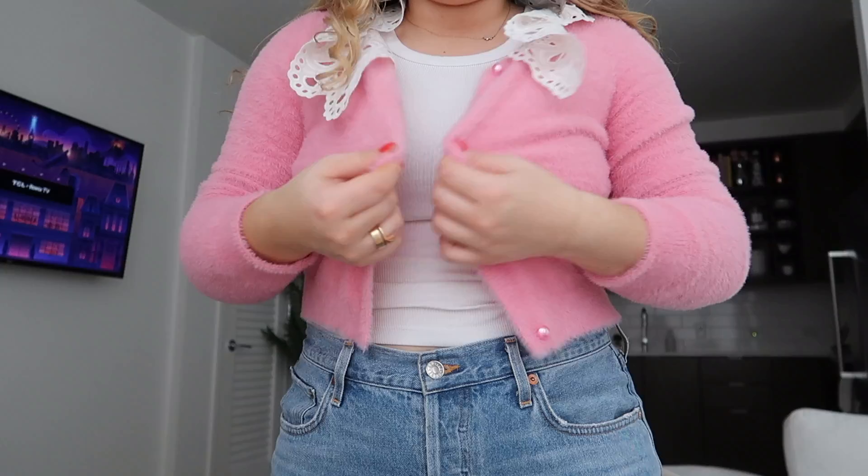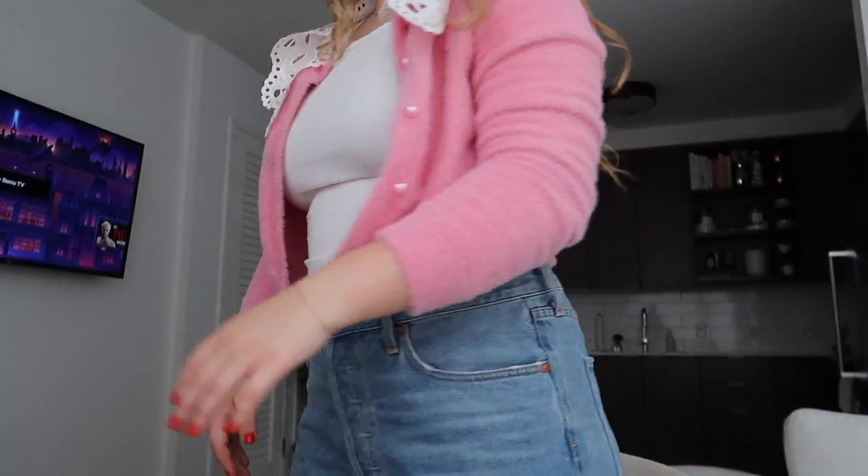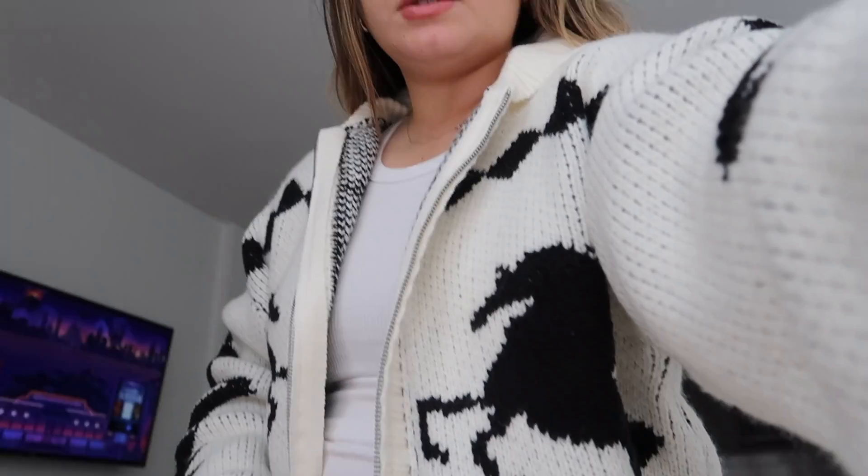So that was my Forever 21 haul — don't sleep on them! They have some cute things and you can get items online that they only sell online, since the store can be chaotic. I'll link everything down below. As for my outfit today, this sweater is from Glamorous, this tank top is just H&M, and I ended up wearing Uggs to brunch. It was really nice to walk in Uggs.